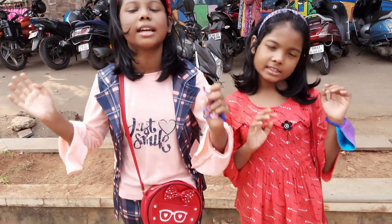Hi friends! This is Konam, and now we are standing in front of Pathani Samanta Planetarium.